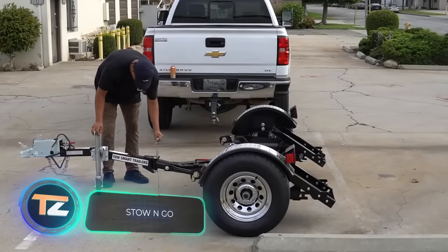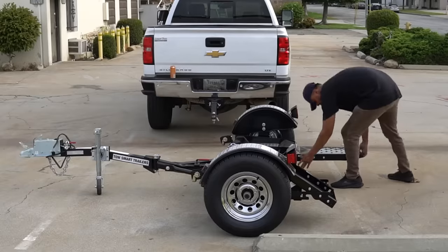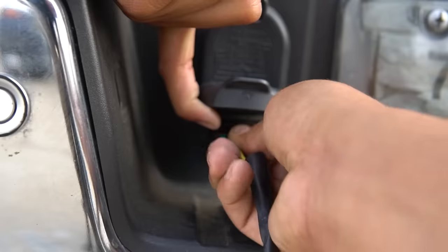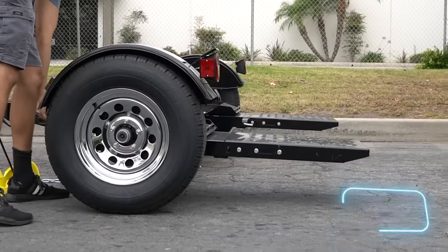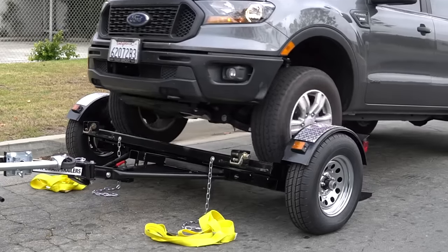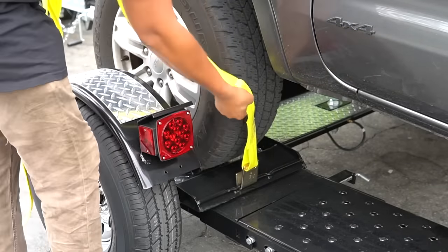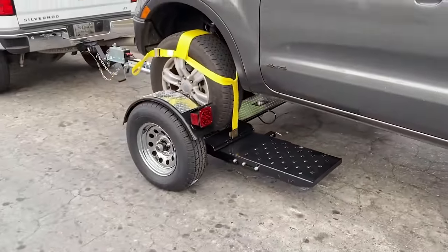Next up is this premium car tow dolly, with a premium price of $2,700. For this money, you get a load capacity of 1,400 kilograms, universal tires, and LED taillights. Plus, the model is compact, going from 213 centimetres long to 145 centimetres when folded. The straps, winches, and safety chain included in the standard set make loading and unloading easy. And the cleverly designed frame makes it easy to move. This dolly is quite lightweight too, at only 290 kilograms.